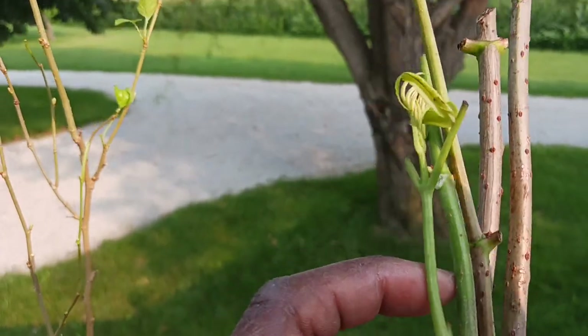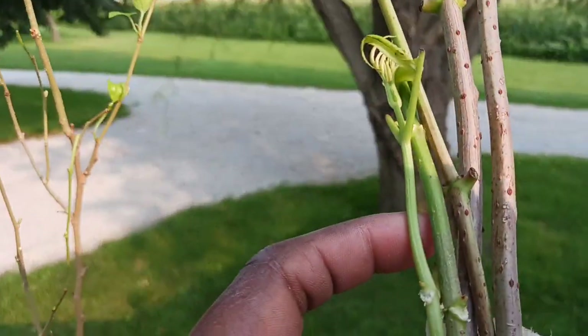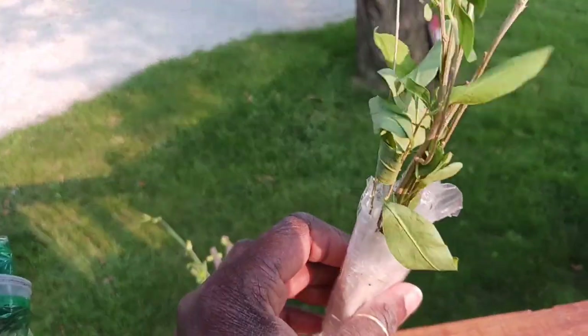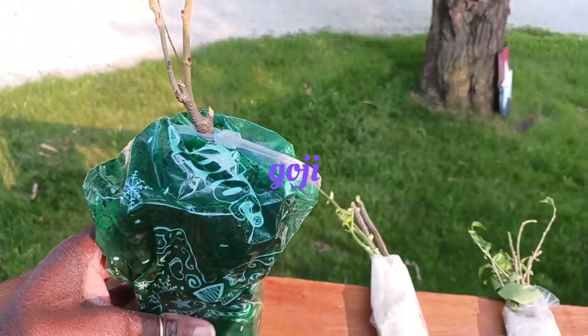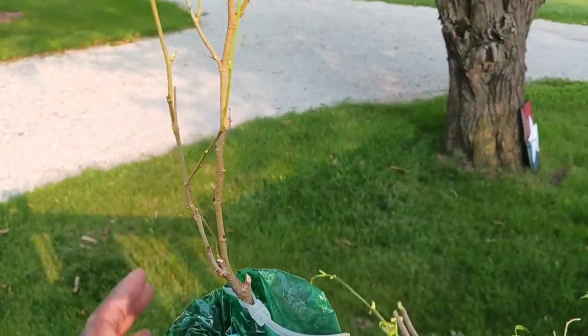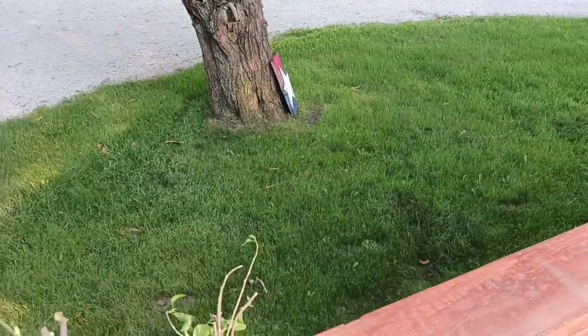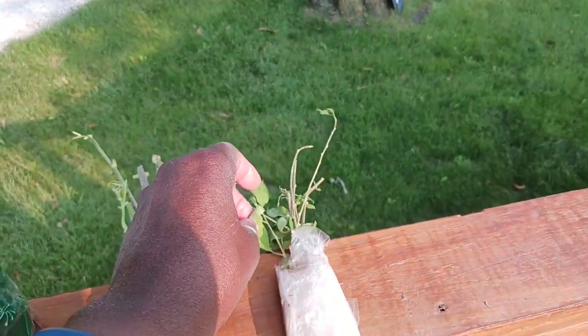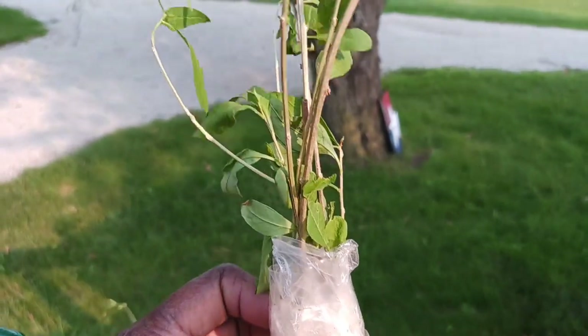They have some young leaves on them and the paper towels are still moist. The soil here is still moist too, so my task for tomorrow is going to be to plant these up. I definitely know that's a goji berry.